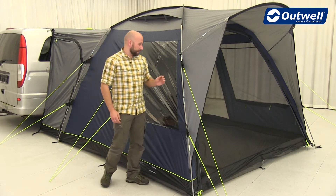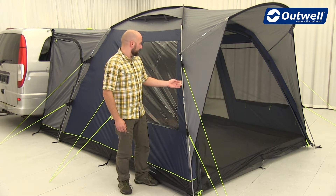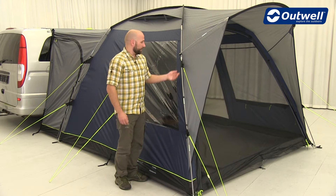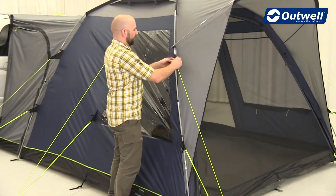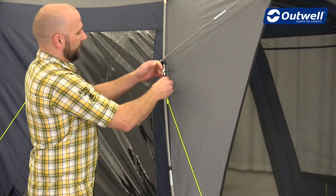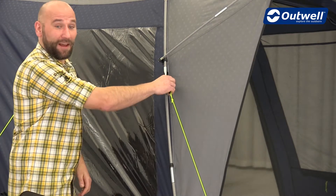All the tents in the cruising collection are pitched using our Duratec fiberglass poles. These are connected to the tent with clips and with our wind stabilizer system. This system really ensures a great connection between the flysheet and the poles and in windy conditions helps stabilize the tent.